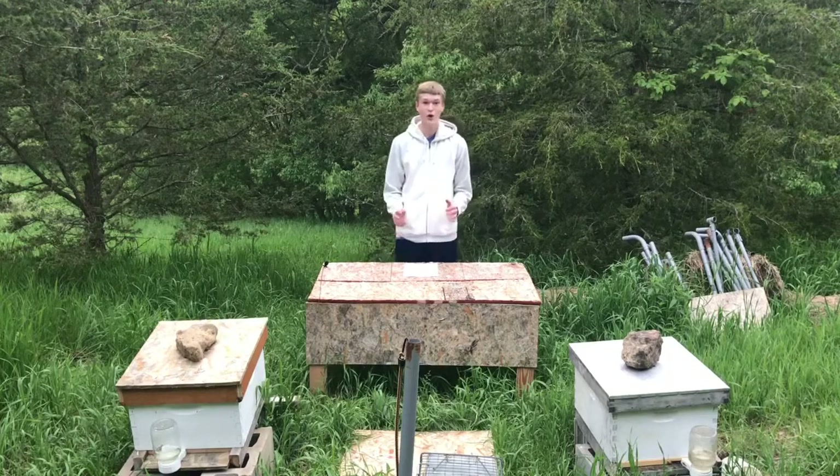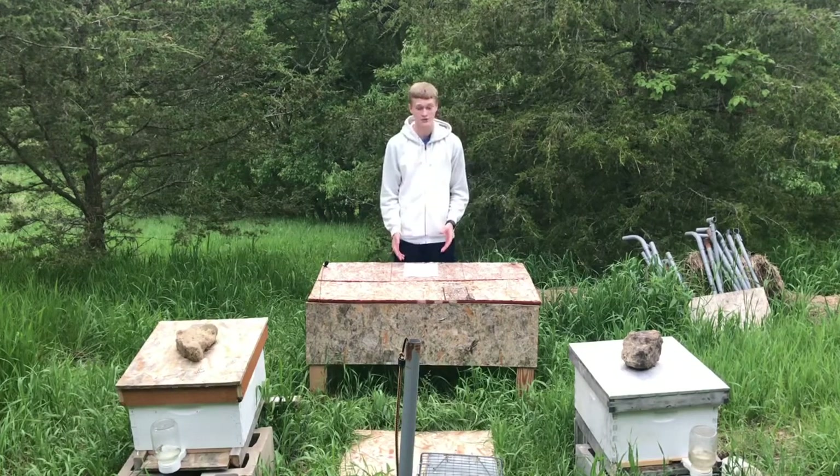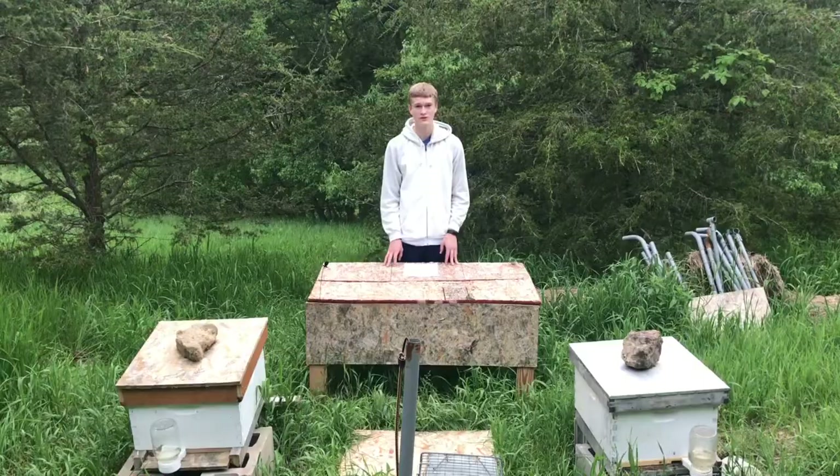Hopefully that's the last I see of this raccoon, because honestly making that sugar water is really annoying. Well, that's the end of this video. Make sure to like and subscribe if you enjoy the content, and if you have any questions regarding beekeeping, be sure to put them in the comments. See ya!